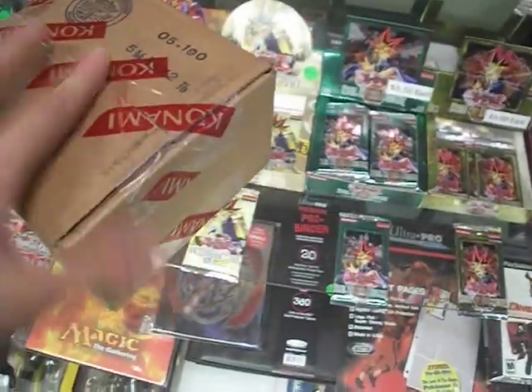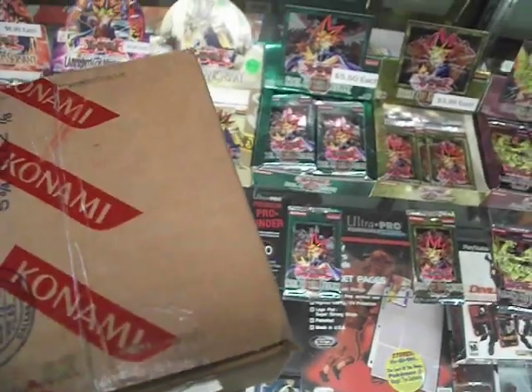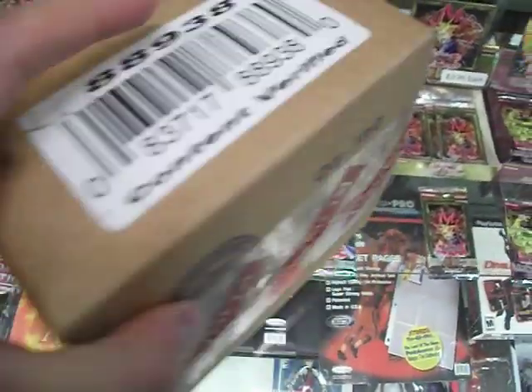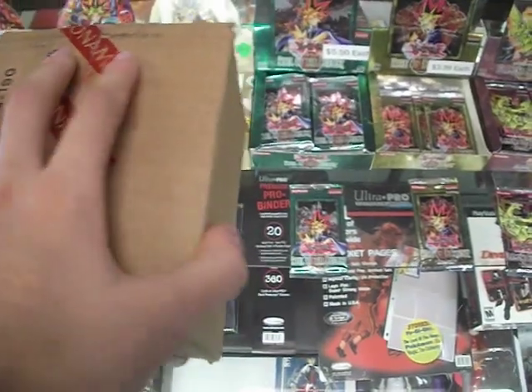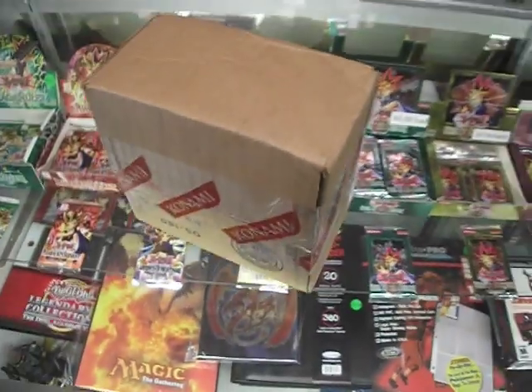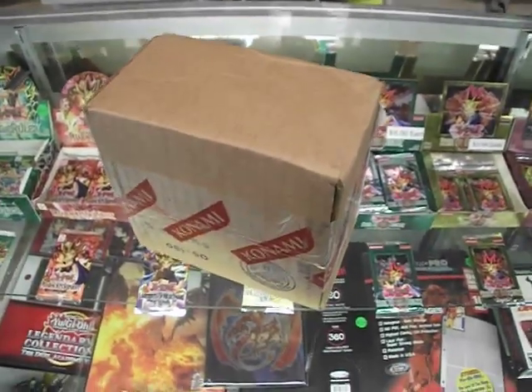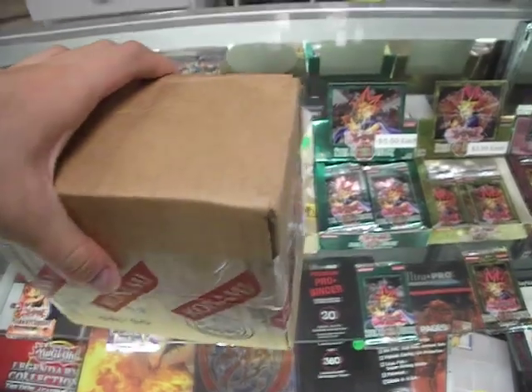They come with about a hundred of them. We're not supposed to sell these at all — they're only supposed to be given to people who are in the tournaments and who participate in them. I didn't open this box because I wanted to share this with you guys; I wanted to open it and see what these Turbo Packs look like. So let's do it.